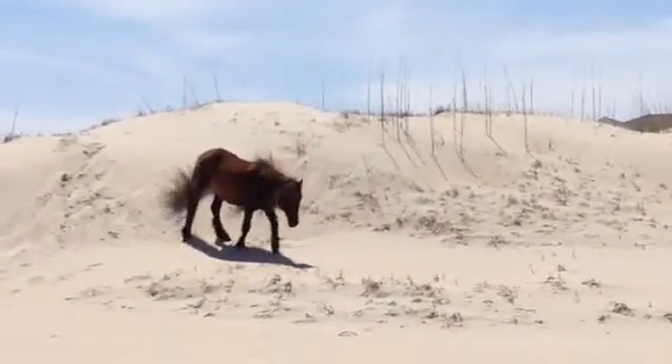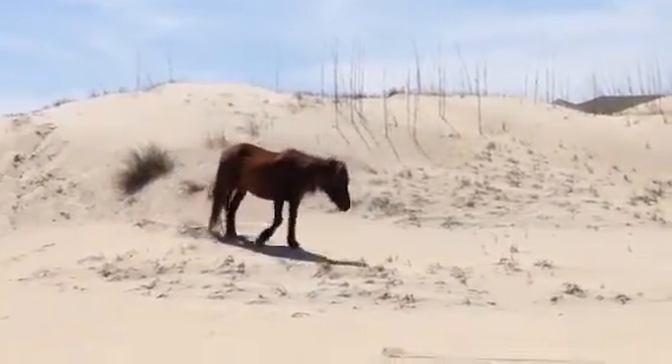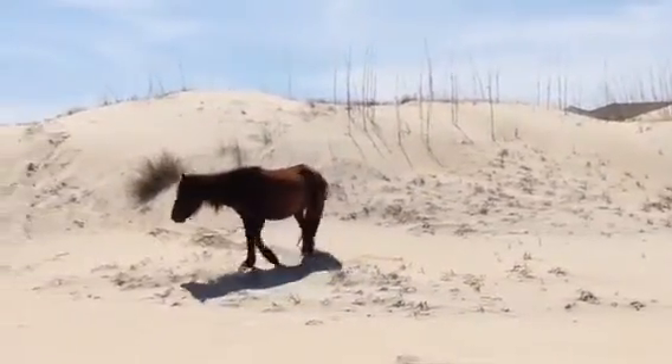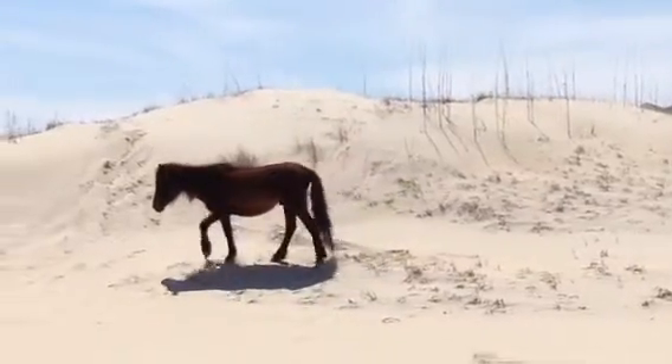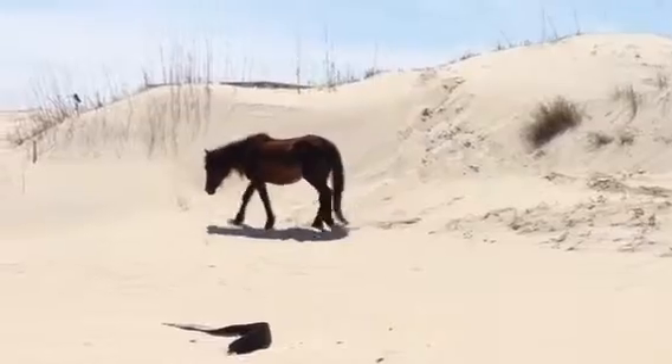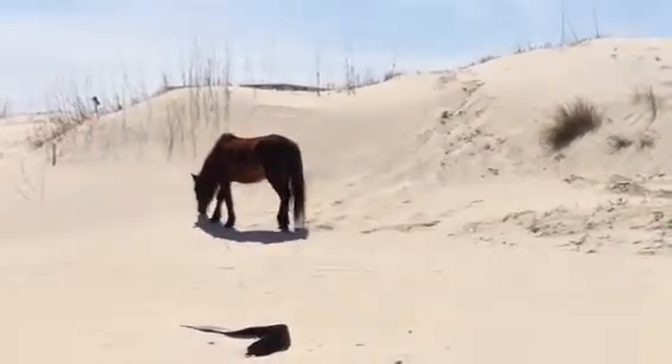Desert horses in Arabia don't walk down dunes. Guess how they go down dunes? They roll. Oh gosh, he's pretty. It's so unusual to see a horse in dunes.